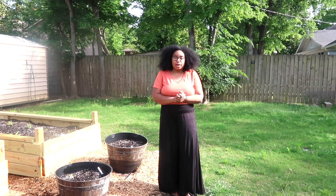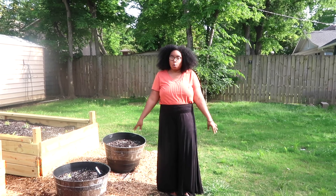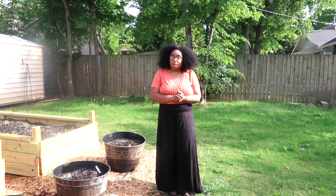Hey guys, welcome back to my garden. I know I haven't uploaded a YouTube video in quite a while and I'm so sorry about that.